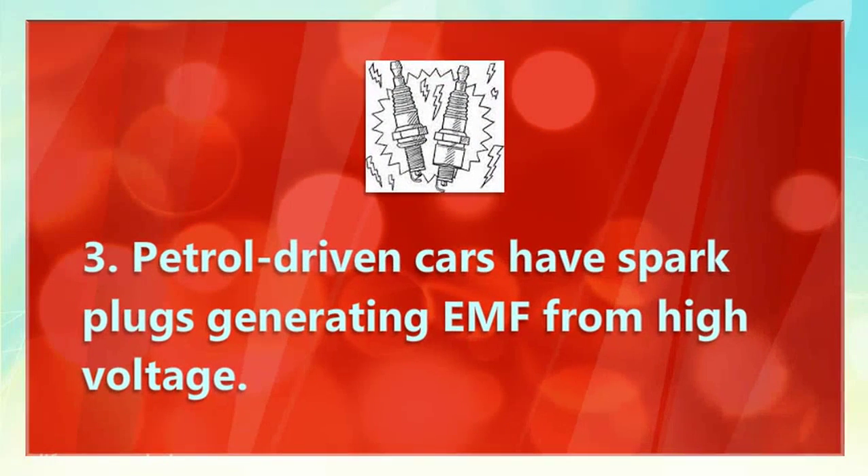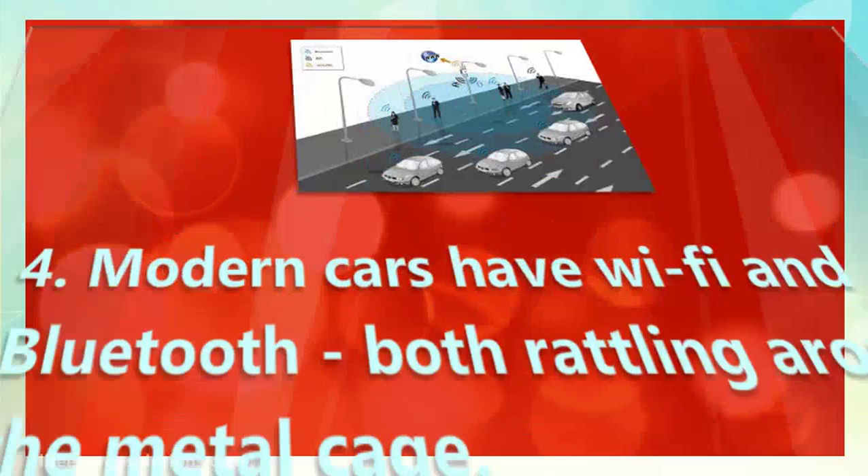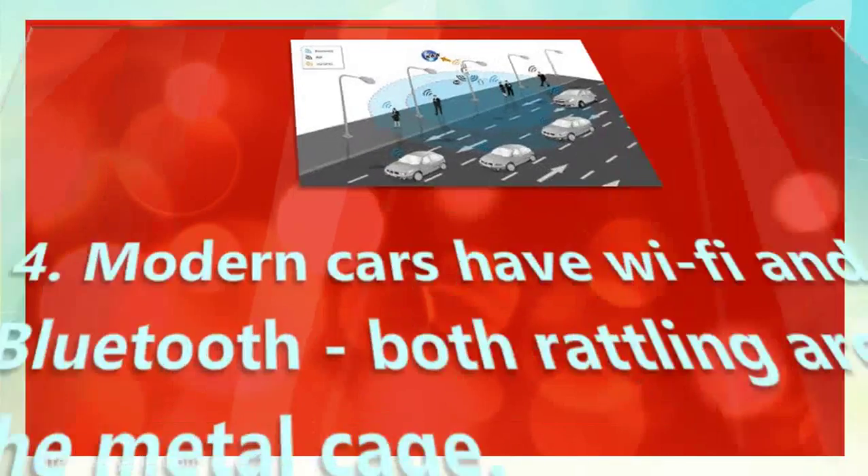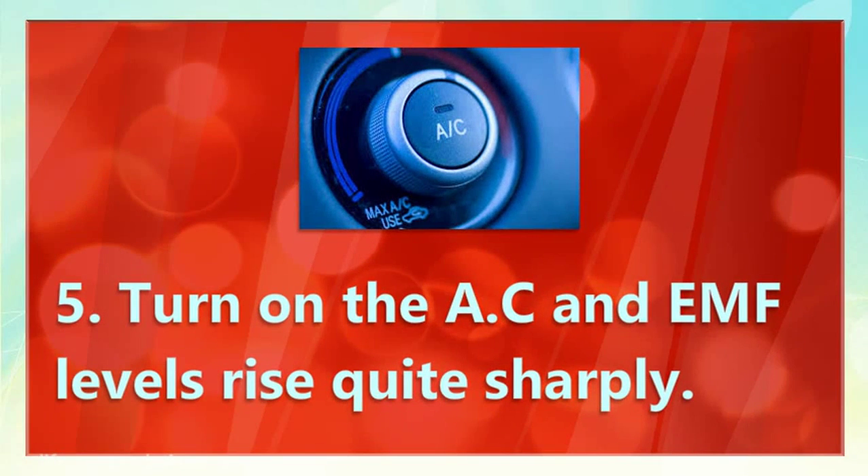3. Petrol-driven cars have spark plugs generating EMF from high voltage. 4. Modern cars have Wi-Fi and Bluetooth, both rattling around the metal cage. 5. Turn on the AC, and EMF levels rise quite sharply.